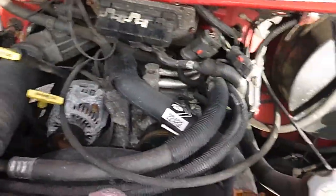5.2 liter V8. Runs strong. Transmission shifts smooth. Nothing's leaking. Nothing overheating. Just a good solid old cargo van.